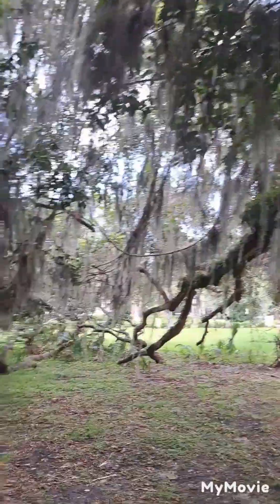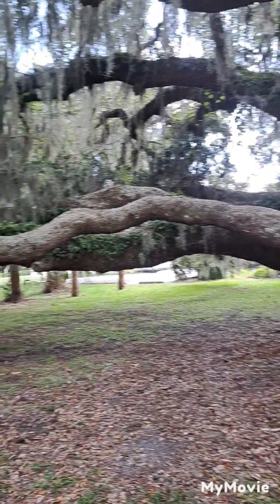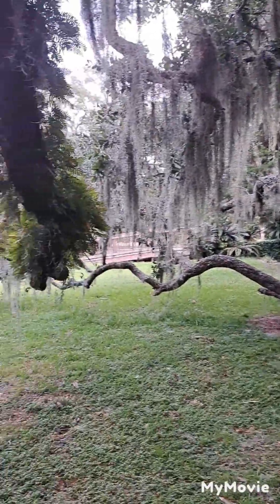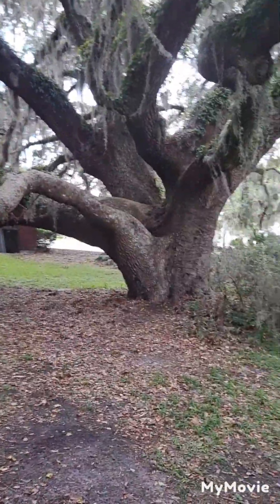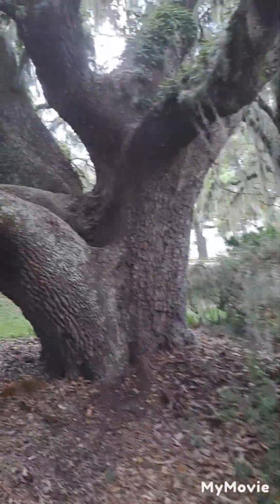It's probably easy to climb up, but I wouldn't — it's old. The branches are low and huge. If you get a chance, come out and check it out. It's right between the Jakarta ruins and the Crane Cottage.